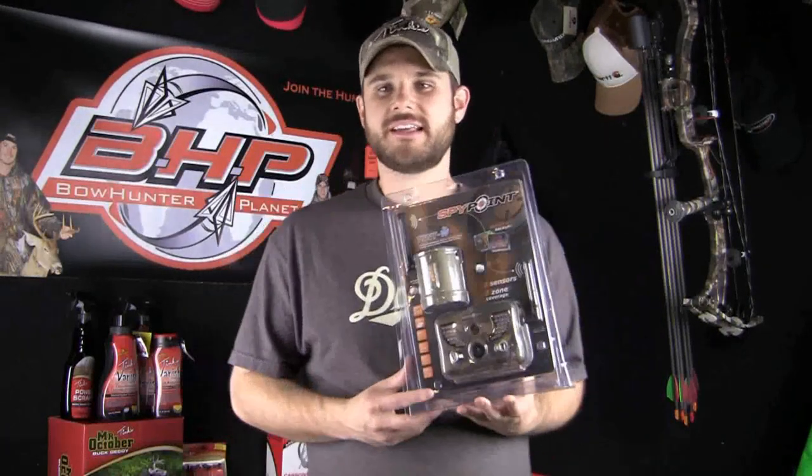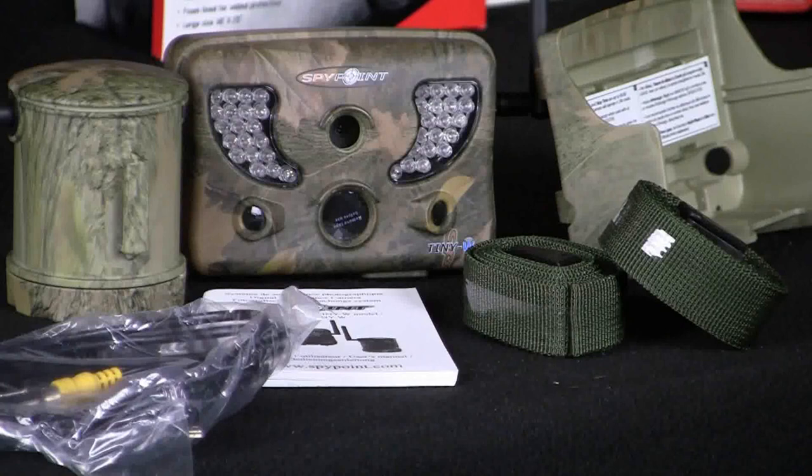Hi, I'm Dave Towns with BonerPlanet.com. Once in a while you get a product in the industry that is so different and so unique that you can't help but buy it. And to be honest, SpyPoint has hit that mark with the Tiny Wireless.